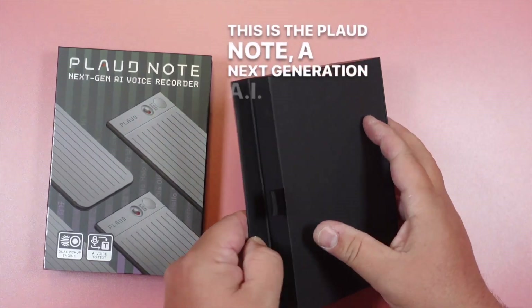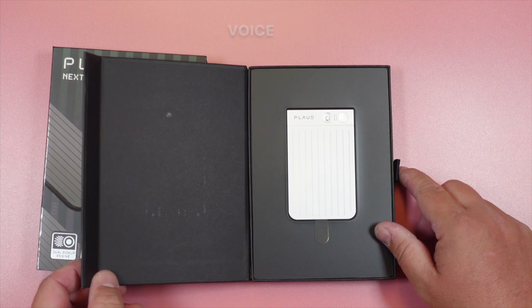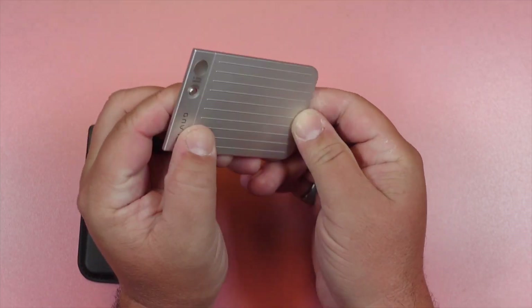This is the Plod Note, a next generation AI voice recorder, and also the world's first AI voice recorder powered by ChatGPT. It's very slim, very sleek, and very professional looking. It's also lightweight and made of aluminum alloy.